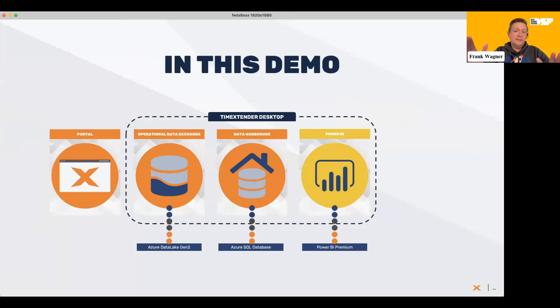In our session today, we will take data and bring it to what we call the Operational Data Exchange. Technology-wise, this is Azure Data Lake Generation 2. You can call this the staging area, the landing zone, zone zero, bronze layer, or staging database — whatever you want — but that is what it is: where data gets ingested from data sources, decoupled from the sources, raw data, to have it available for analysis without putting pressure on the source system.